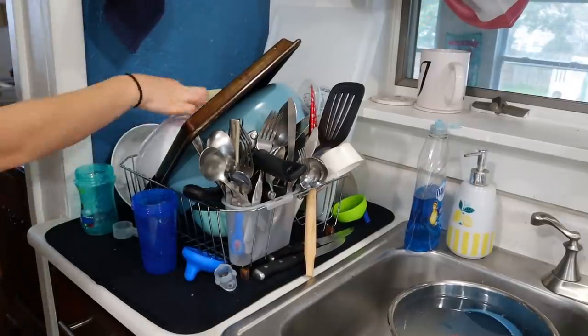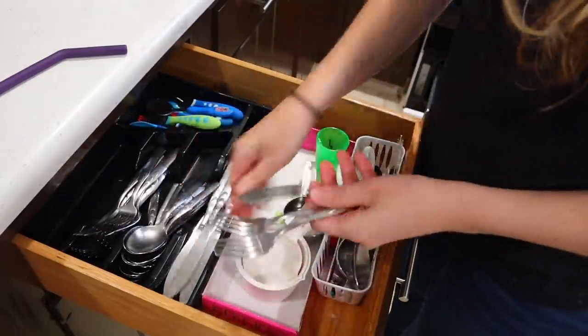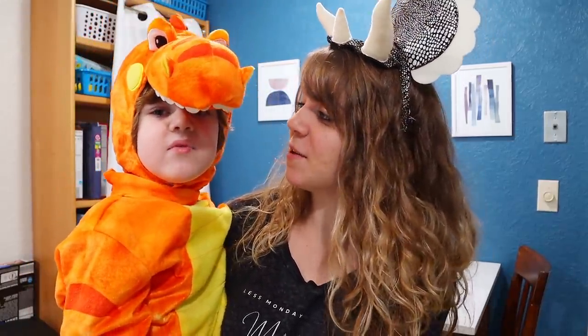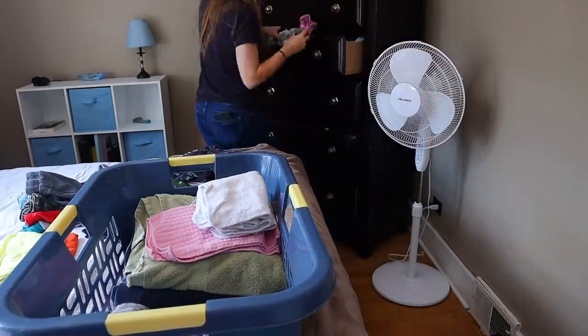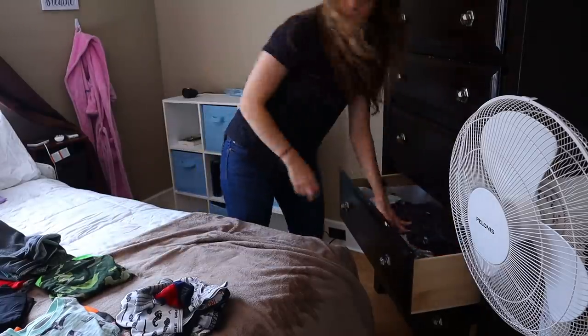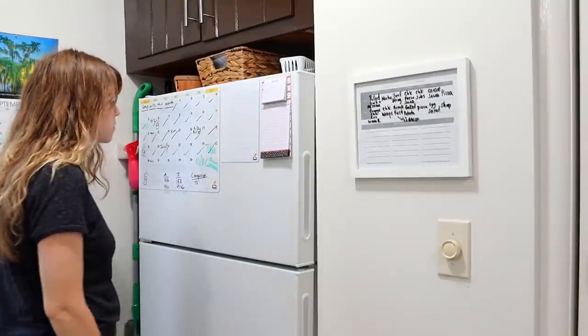Next on your morning routine is to empty the dishwasher — or the dish drainer in my case. I like to start my coffee and then empty the dishwasher while it's brewing. And yes, I am wearing a triceratops hat — my boy and I are going to be dinosaurs for Halloween. Next, you're going to start a load of laundry. Fly Lady says a load a day keeps the chaos away. As a family of three we don't need laundry every day, but I checked every morning and did a load if needed. And lastly, check your calendar to see what today holds.